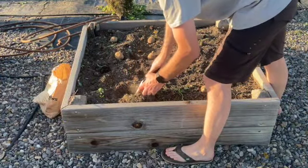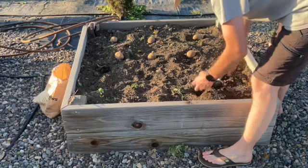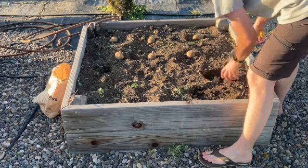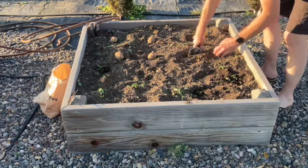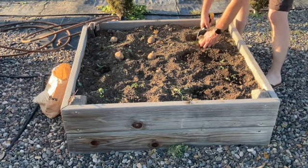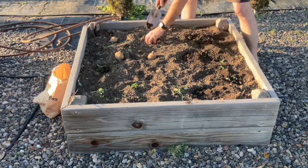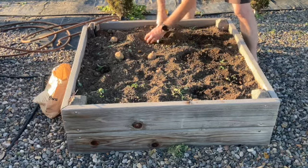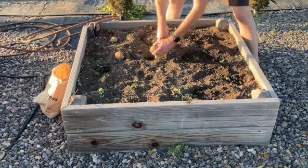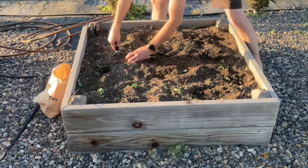We're just going to take our little scoop shovel, go in about six inches, and cover it back up. Obviously, if you have loose soil like we do here in our raised beds, you're definitely going to get a better yield on just about anything because the roots don't have to struggle. What we did was we just laid out our potatoes where they go first, and then once we have them where they go, we can just easily go back and stab our hole in the ground and plop them in.